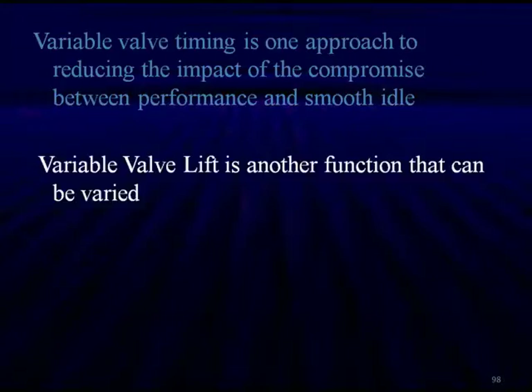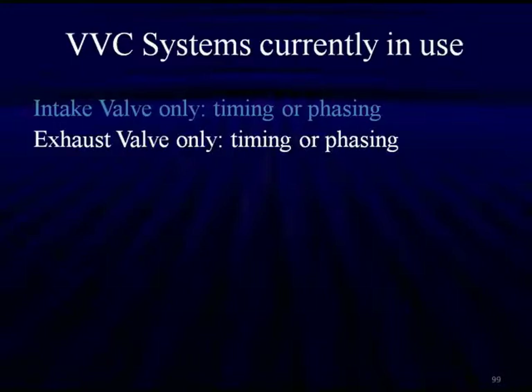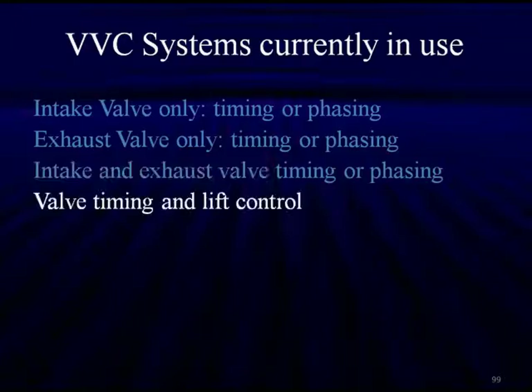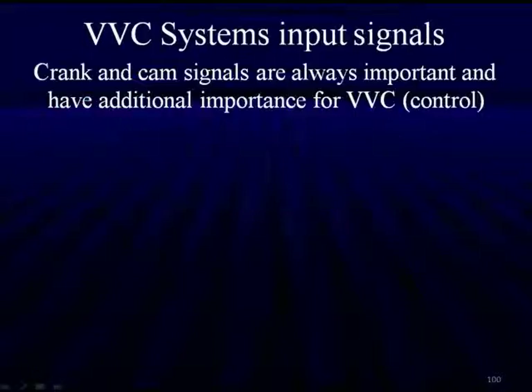Variable valve timing is one approach to reduce the impact of the compromise between performance, smooth idle, and good mid-range operation. Variable valve lift is another function that can be varied with engine RPM. Spark timing also has a huge effect on emissions, performance, and economy — it's an integral part of the software built into the computers. The VVC systems currently in use include: intake valve timing only, exhaust valve timing only, both intake and exhaust valve timing, and valve timing combined with valve lift control. The future points to electro-hydraulic valve lifters and actuators.